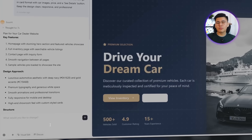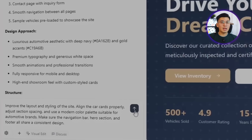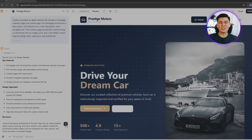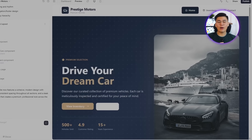The first version of the site works, but it still looks a little rough — like a template waiting for a designer's touch. We don't have to rebuild anything, just focus on alignment, spacing, and the overall mood of the page. Let's give Base44 a more focused direction: Improve the layout and styling of the site. Align the car cards properly, adjust section spacing, and use a modern color palette suitable for automotive brands. Make sure the navigation bar, hero section, and footer all share a consistent design. Base44 cleans up the design automatically, tightening the layout and improving how everything sits on the page.